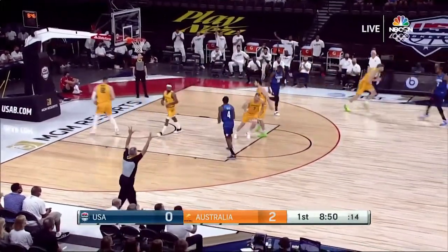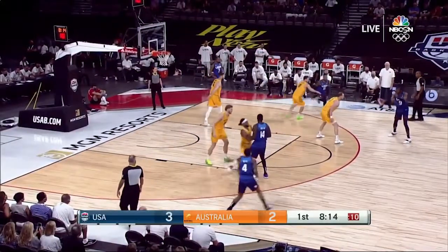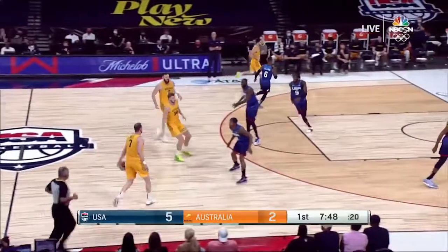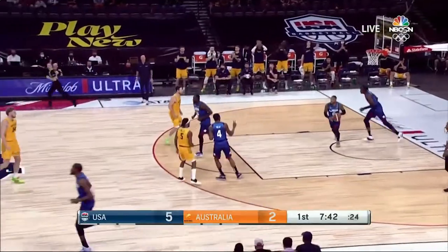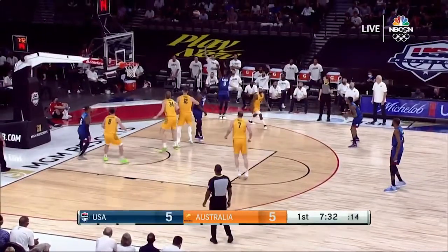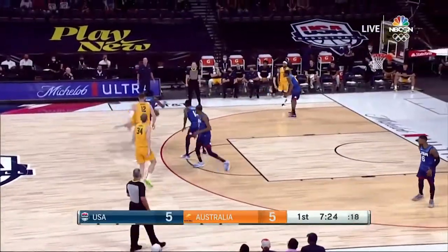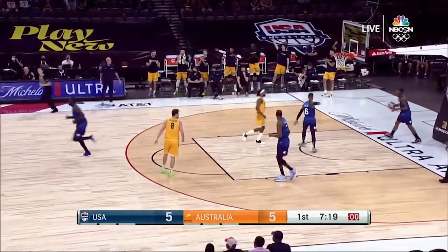Damian Lillard is right back for USA Basketball. Field surging to the move and a nice finish around Landale. Here's Ingles — they let him shoot it and he makes it. You have to be aware of Ingles and get up, climb uphill, and try to challenge that shot a little bit better. Against Nigeria, not enough shots were challenged beyond the arc. That was a better challenge, but same result for Joe Ingles.